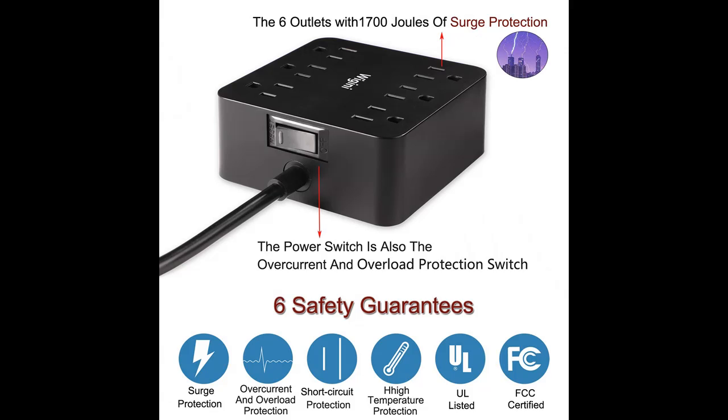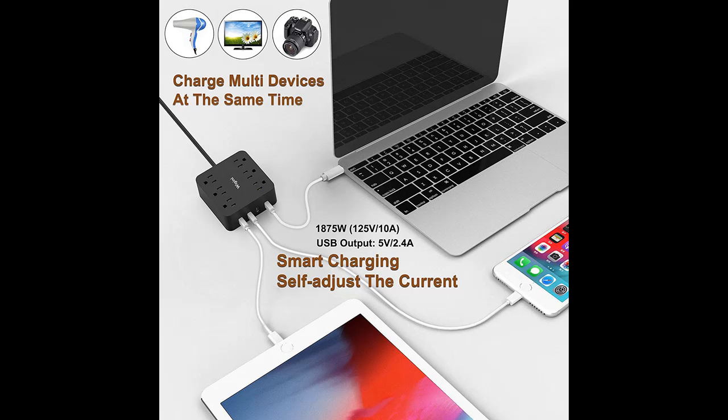Overload and overcurrent protection. The Wigany Power Strip has 6 smart outlets for 6 US standard power plugs, offering an ideal output current consistently for your electric appliances and devices.